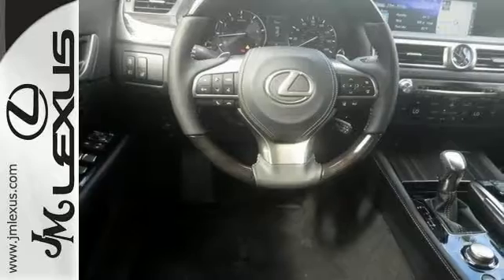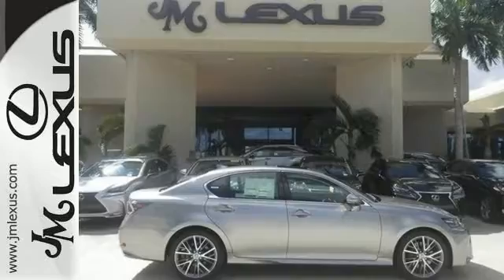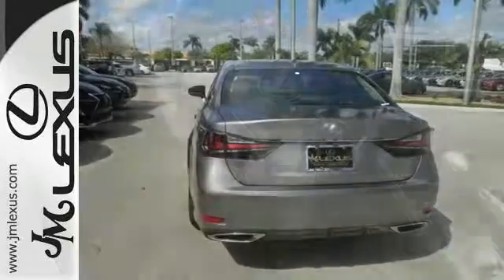It offers adaptive cruise control and dual-zone climate control for your comfort, as well as heated leather seats. You'll get intuitive parking assist, a Mark Levinson premium surround sound audio system, and navigation with voice activation.